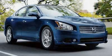The low, low mileage of 4,836 miles makes this Maxima an easy choice for you.